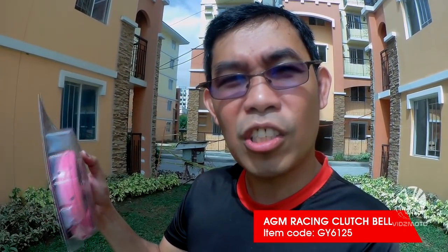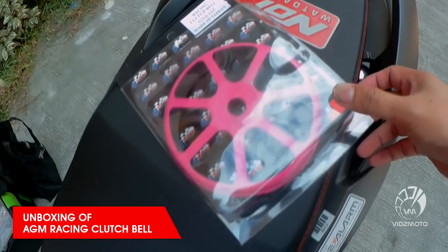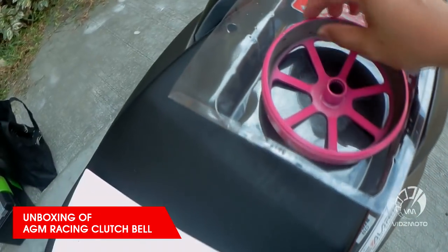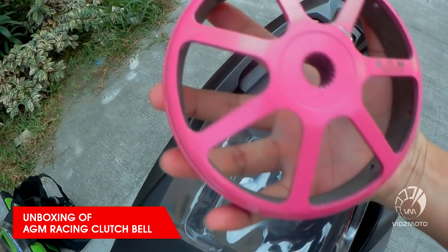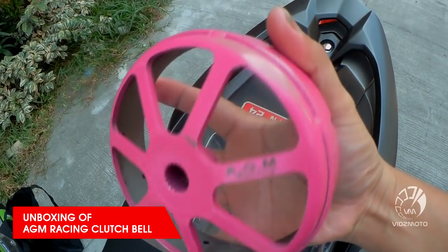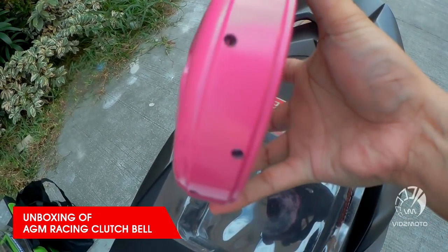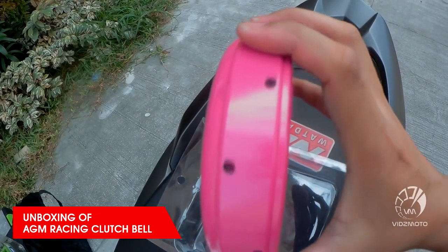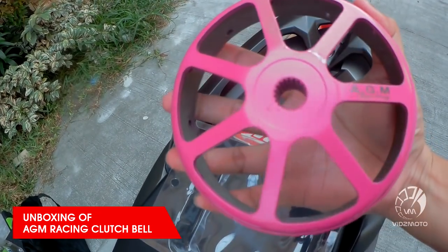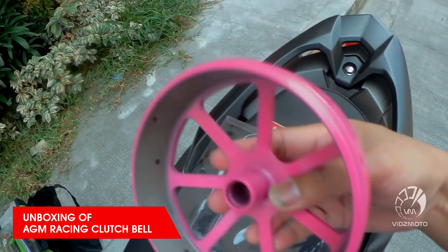Let's unbox this and check what the difference is from an ordinary clutch bell. So here we go with the unboxing of our racing clutch bell. As you can notice, this is a lightened clutch bell — it has large holes, especially here at the front. On the sides, there are also holes so that dust particles from the clutch lining can escape quickly.